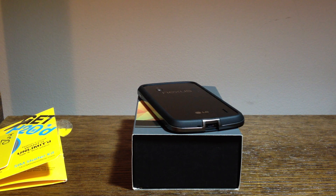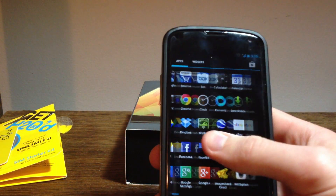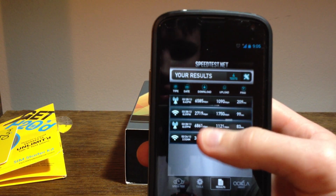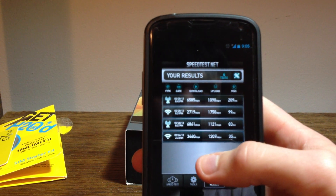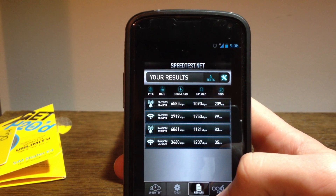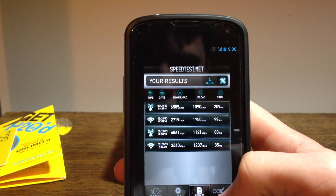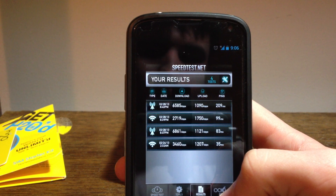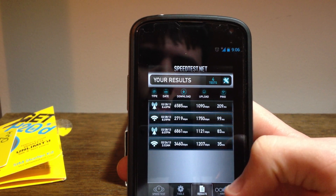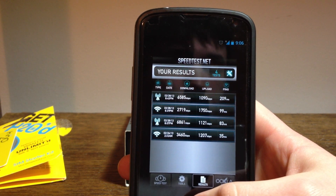Now let's take a look at how fast it is. I ran two speed tests — one a few minutes ago and one earlier in the day. I'd run another one now but I don't want to waste my data. As you can see, I have over 6 megabytes down each time. Those are my 3G speeds on H2O, and over 1 megabyte up. Those are good speeds, and the ping isn't very high at all — it's actually a very good ping for a network.